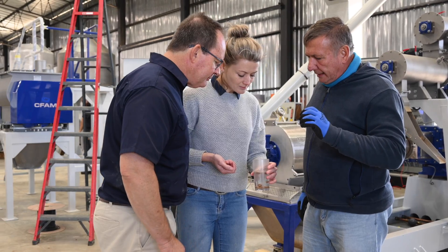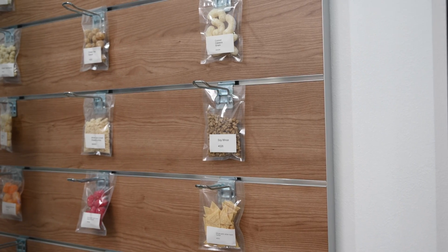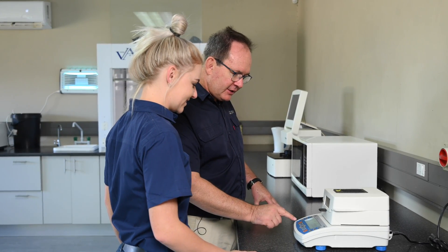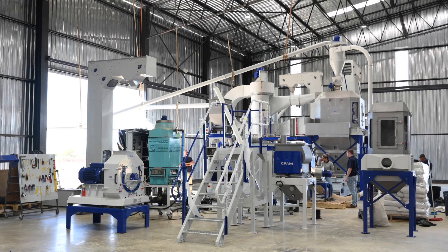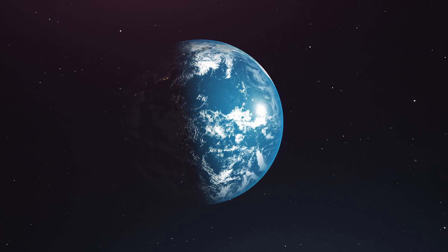The link between CFAM and the university is that CFAM is the commercialization arm of the research and development that is done at the university around extrusion and processing. We work with the Faculty of Engineering as well as Consumer Sciences to develop new products and applications of extrusion. We are now 25 years later since we started with the development of our own extruder, and CFAM has grown into an international company producing extrusion plants across the globe.